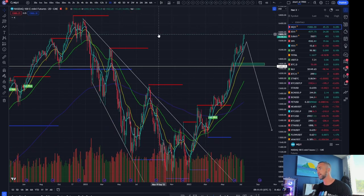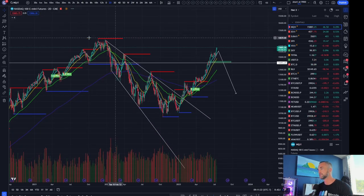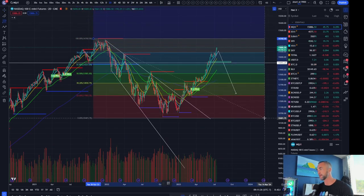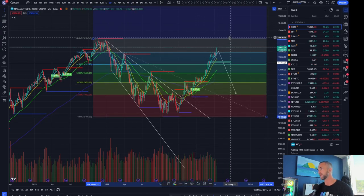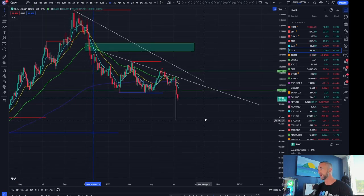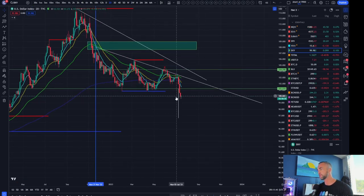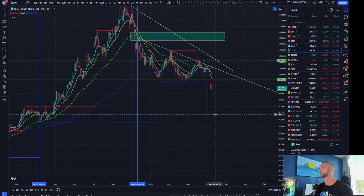Here's why: look at the Nasdaq lifting off like a champion, heading for those prior highs and coming in pretty close — taking out the 786 level. It looks like we're going to at least approach the highs on the Nasdaq, having cracked above the 786 and going for the full retrace. All those risk assets are playing out to the upside.